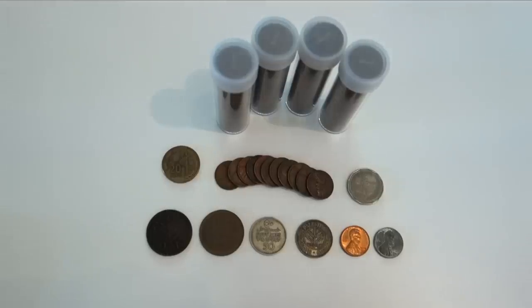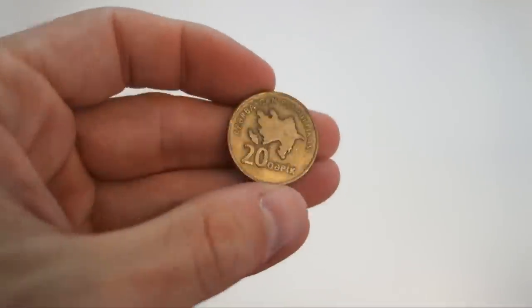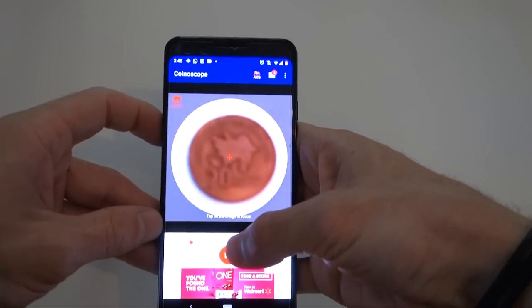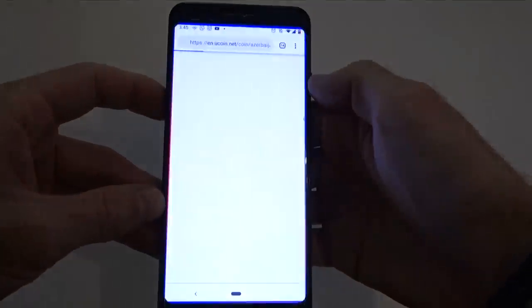The second thing I absolutely love about this is that you don't even need to be able to read the coin to look it up. There are so many coins I come across that are in languages I simply cannot read — I can't read many Asian languages, I can't read Arabic, I can't read Cyrillic text. For example, with this coin in Cyrillic, when I came across it I had trouble identifying it. But with Coinoscope, all I do is scan it, and boom — in two seconds I know it's a 20-kopek coin from Azerbaijan. That is ridiculously cool.